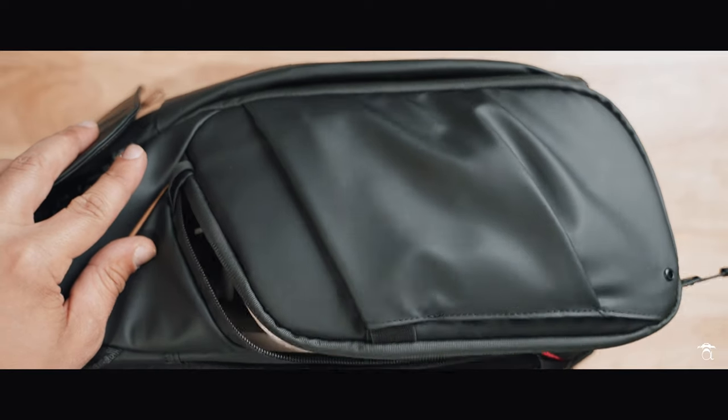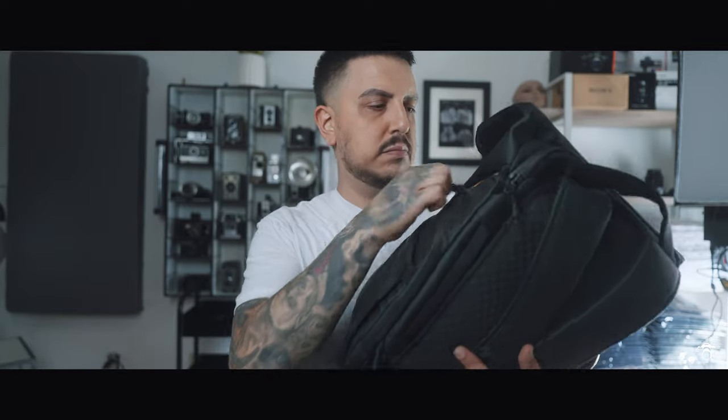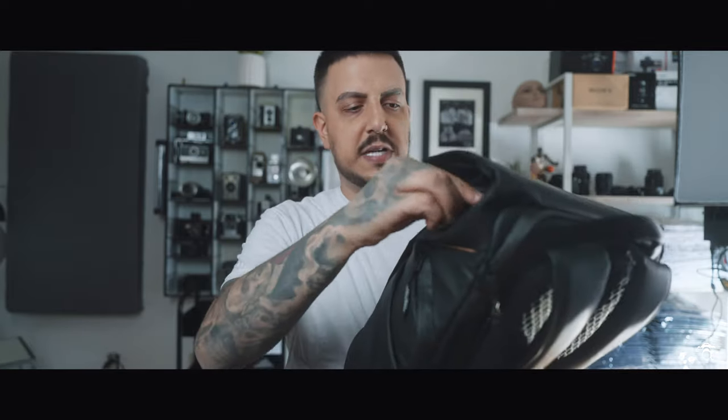Even down to the zippers, we've got YKK zippers on here. If you don't know what YKK is, YKK is like the gods of zippers — they've been around, they basically run the zipper industry. Earlier versions of the bag had complaints about the zippers, but these sound great.